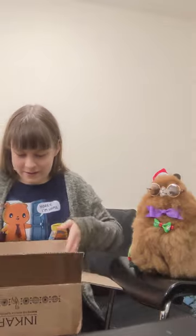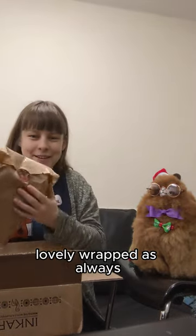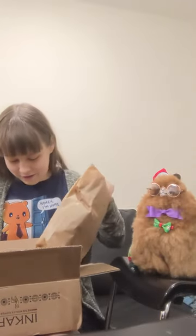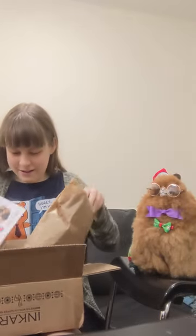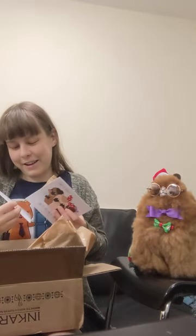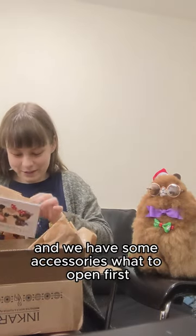There we go — lovely wrapped, as always, from Inkari. And a beautiful card and a lovely note as well. Oh, that's a lovely surprise! And we have some accessories.